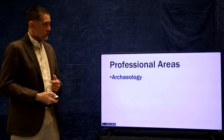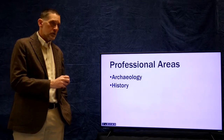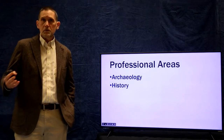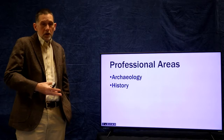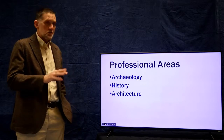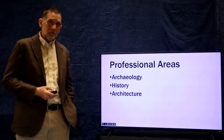The major professional areas in historic preservation are archaeology — and that's what I do, so there's a bias here. History: the historians that work in historic preservation tend to be architectural historians, but there are also cultural historians who study the daily lives of people in the past. And then architecture — architects whose job it is to design, build, and plan renovations, restorations, and reconstructions.